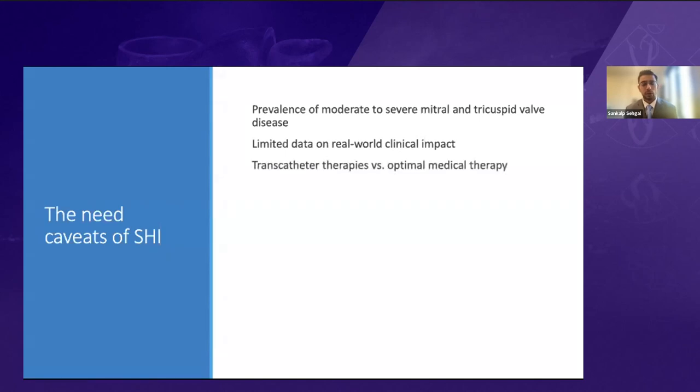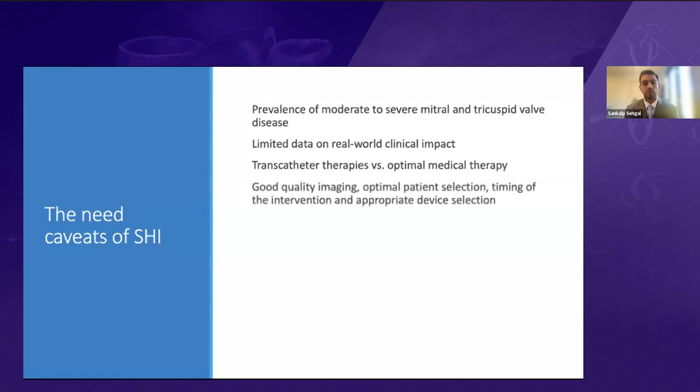There is limited randomized data available to compare transcatheter therapies with optimal goal-directed medical therapies. What we have learned from experience is that what's key to structural heart interventions is good quality imaging, optimal patient selection, timing of the intervention, and appropriate device selection. A lot of these factors are controlled for in the studies and trials we'll discuss, but in the real world, it's easy to forget that you have to have all these ingredients to have the perfect recipe.